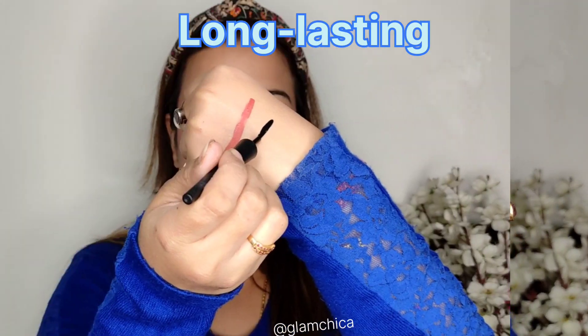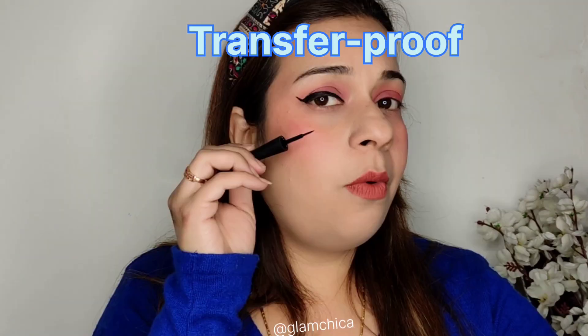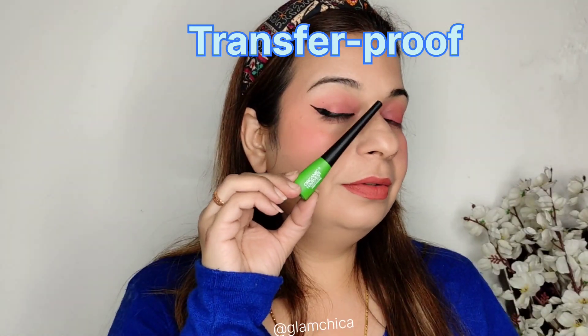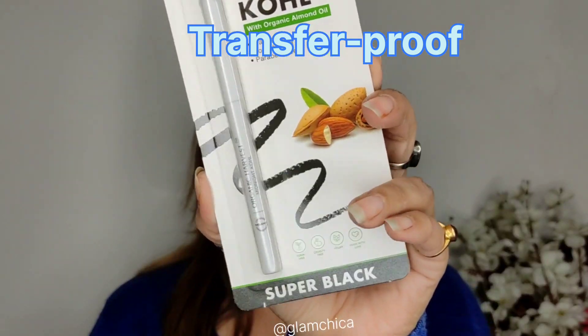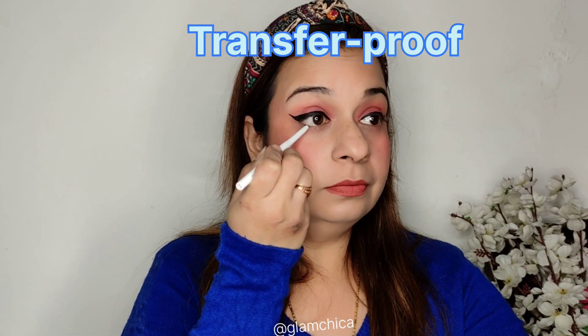Next, I'm going to use this matte eyeliner. I really love the neon packaging. It's completely matte, transfer-proof, and water-resistant — I just love it and it has become my staple. Next, I'm going to use the kohl, which is jet black.